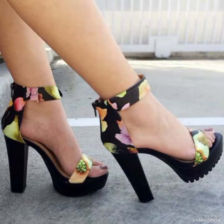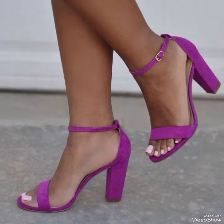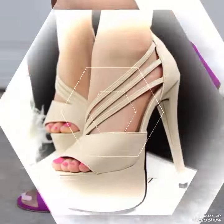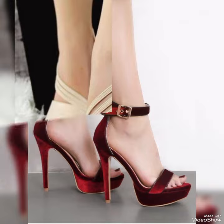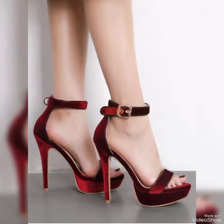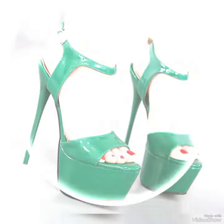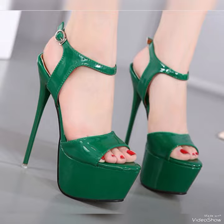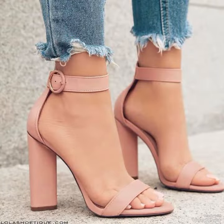The straps wrap delicately around your feet, providing a secure fit while showcasing your beautiful pedicure. Choose from a variety of colors and styles, from classic black to bold and colorful prints. Whether you are dressing up for a night out or adding a touch of elegance to your everyday attire, our high heel sandals are sure to make a statement. Step out in style and comfort with our high heel sandals.